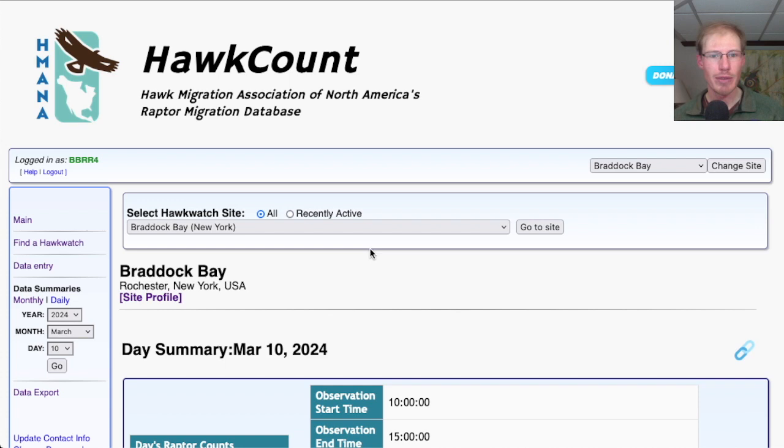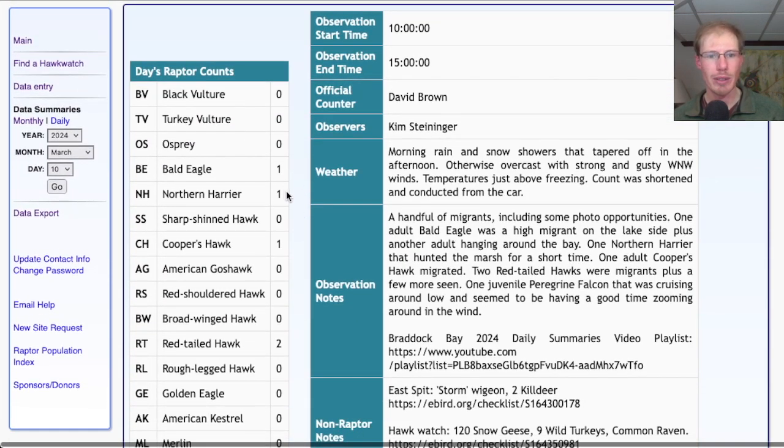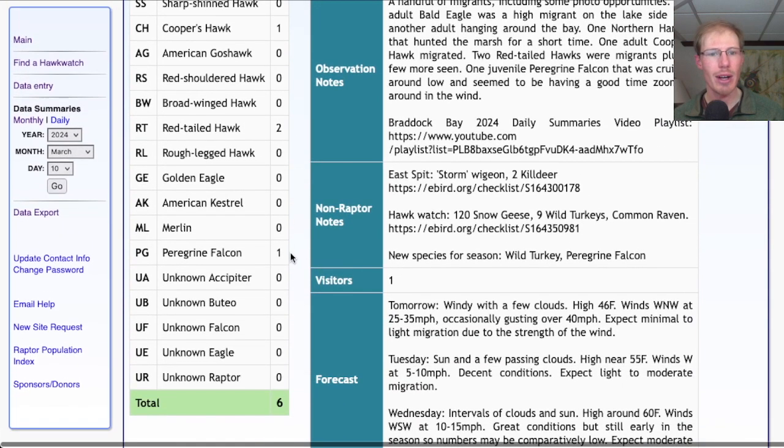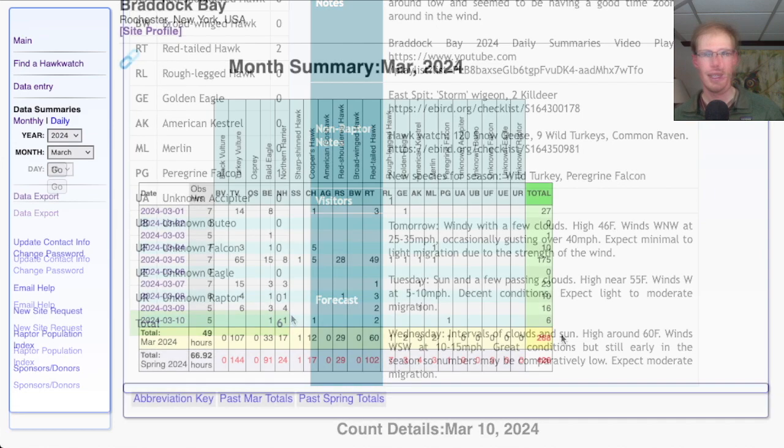Taking a look at the hawk count report for our migrant raptor totals: today we had one bald eagle, one northern harrier, one Cooper's hawk, two red-tailed hawks, and one peregrine falcon, for a total of six migrants. That brings the March total to 268 and the season total to 426.